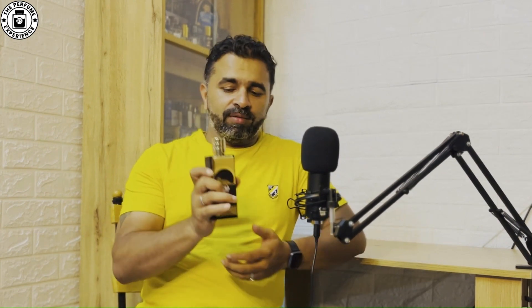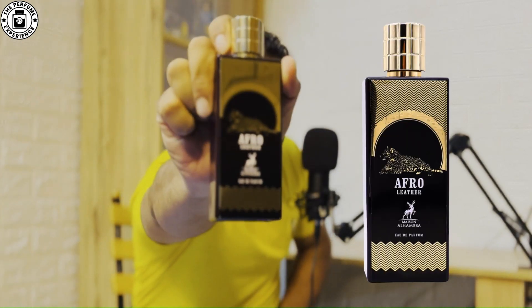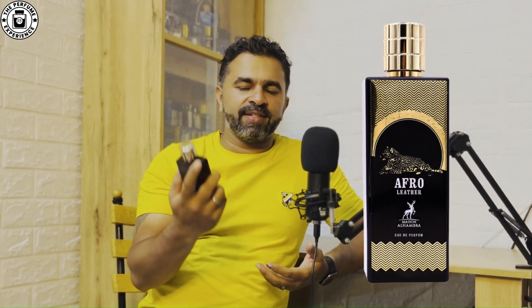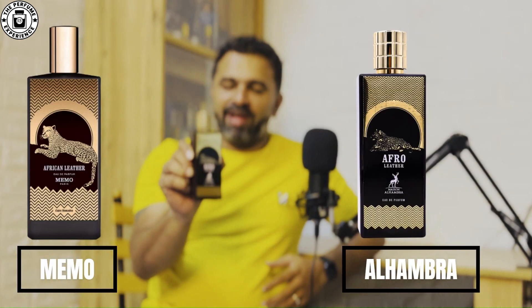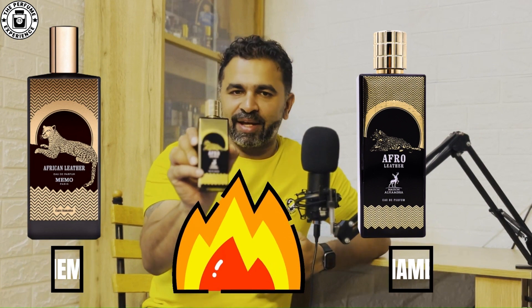Now let me talk about the bottle. The bottle is really, really good — it feels very nice in the hand. The cap is heavy and magnetic. I wouldn't recommend holding it by the cap, but it holds decently well. The printing and overall presentation is an almost exact copy of the original, except for some minor edges and details. Overall, the bottle quality is really dope — very good.